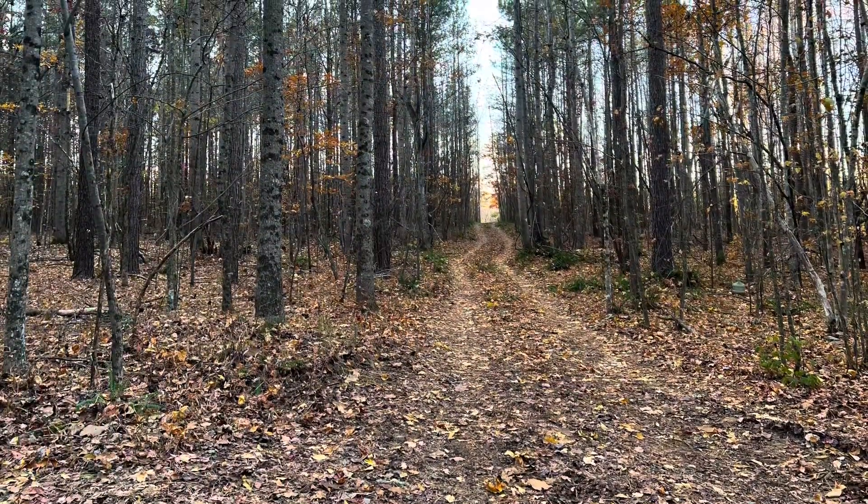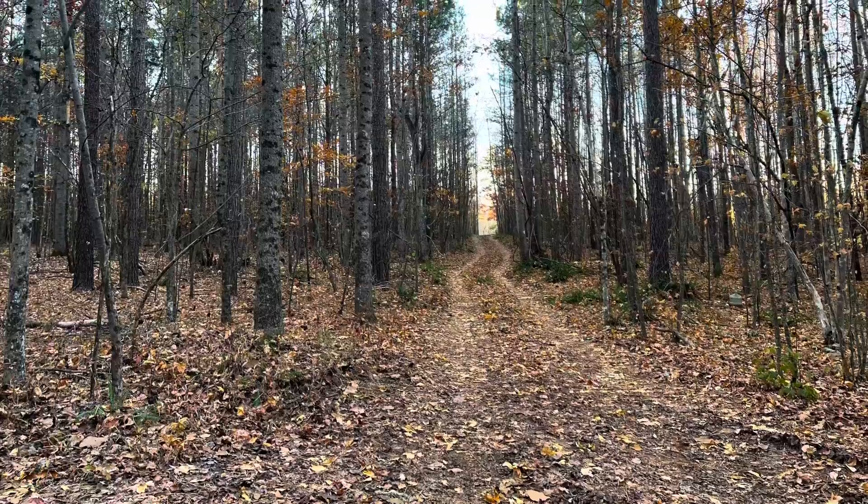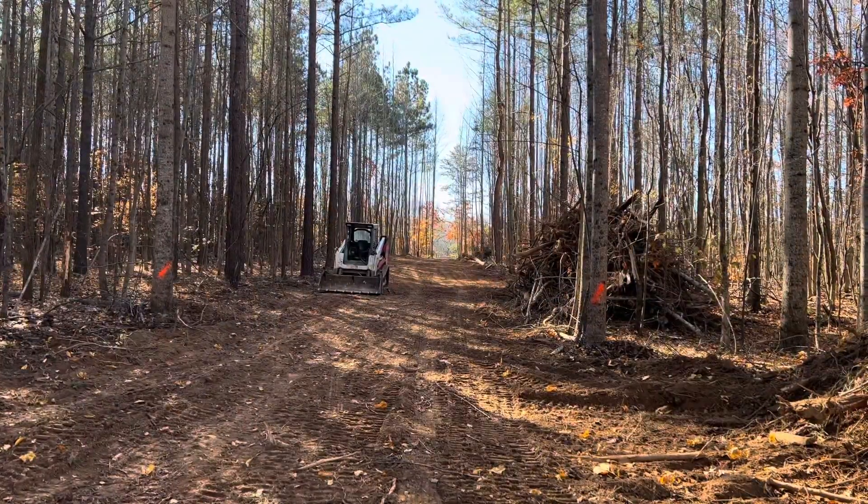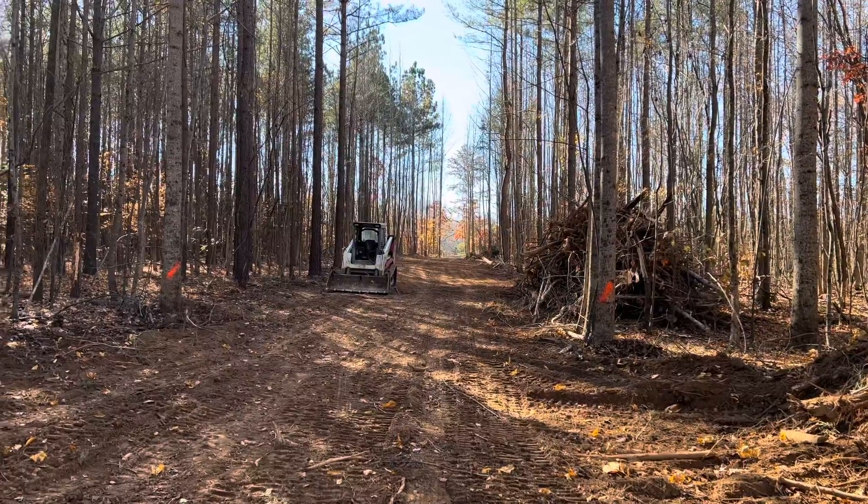This used to be the view looking toward the front of our property, and this is what it looks like now. You can see the orange spray paint — that's going to be the width of the road.